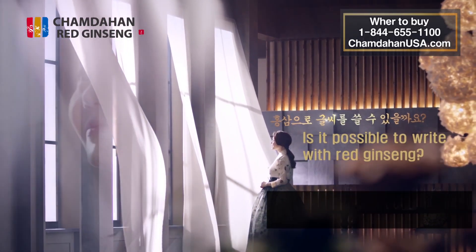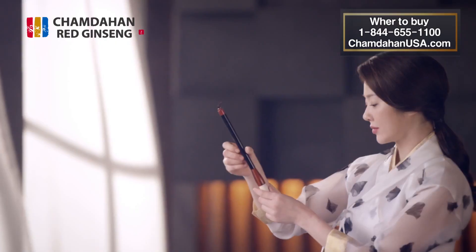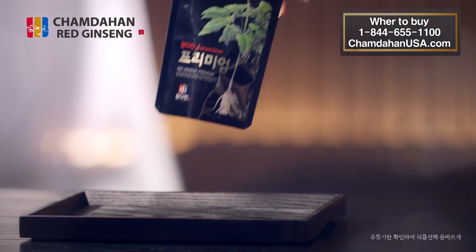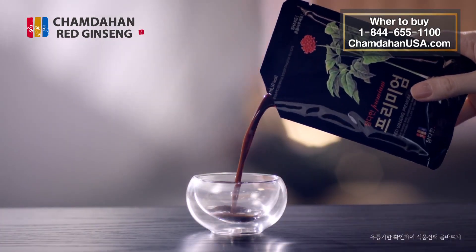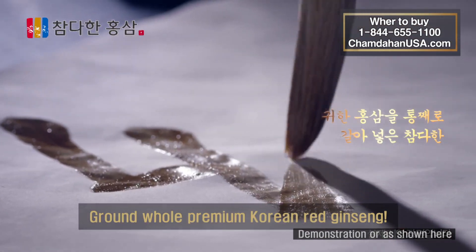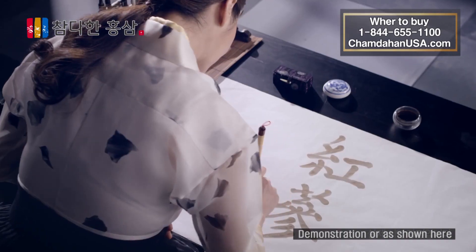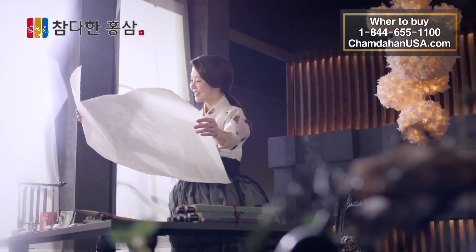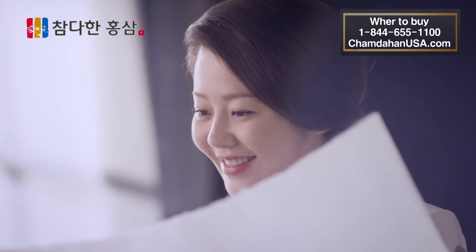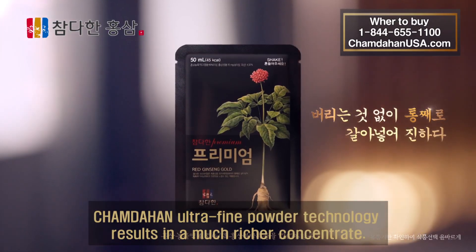Is it possible to write with red ginseng? Did you know that Chamdahan red ginseng is so rich it can be used as ink? Ground-up whole using 100% premium Korean red ginseng with no synthetic flavoring and no food additives. Chamdahan ultra-fine powder technology results in a much richer concentrate.